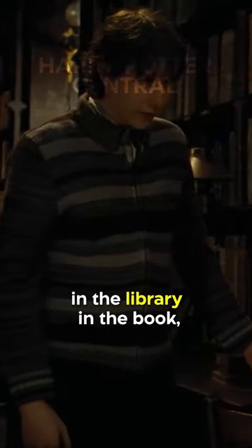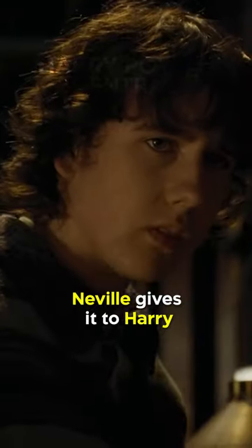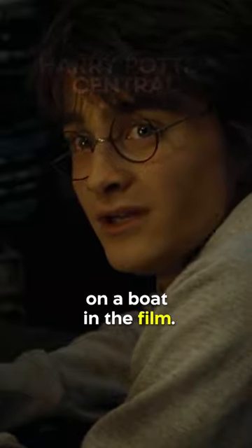While Dobby gives Harry the Gillyweed in the library in the book, Neville gives it to Harry just before they take off on a boat in the film.